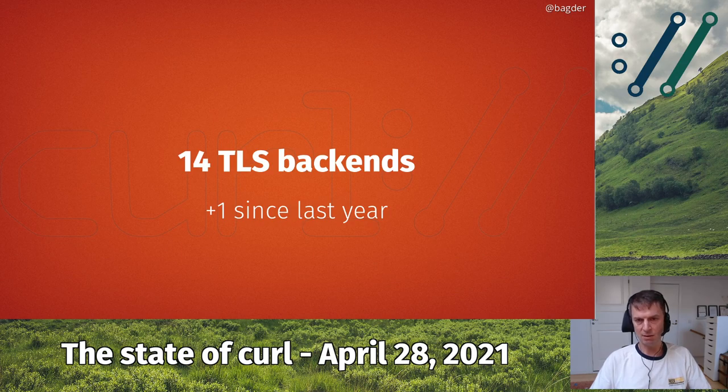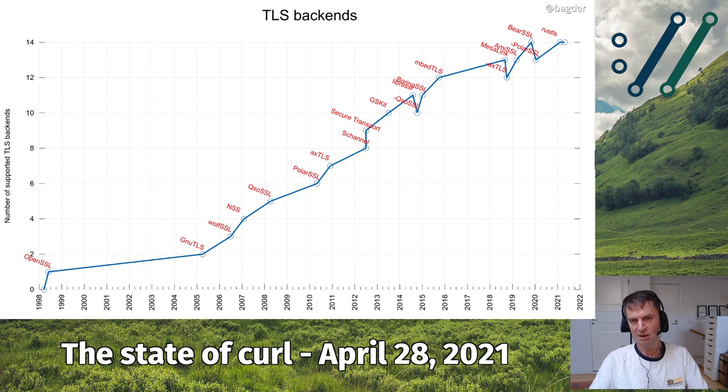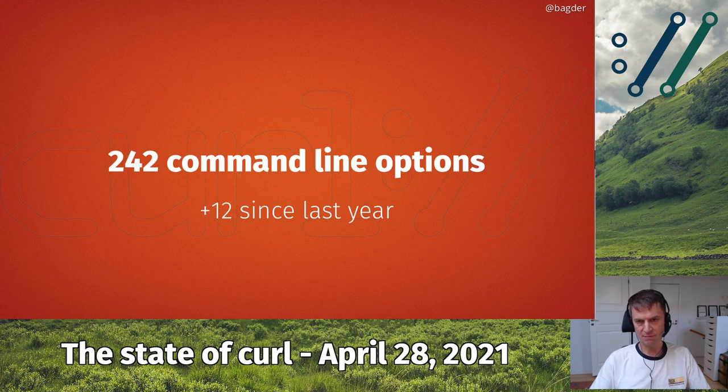We added another TLS backend, Rustls, this year, so now we support 14 different ones. The growth graph shows the number of different TLS libraries we've supported over the years. The graph actually goes down three times when we removed support for three different libraries, then bounced back up when we added new ones. Right now we support 14 different ones that you select at build time. You can actually select multiple libraries at build time, so curl can be built to support more than one at runtime, but you then have to select which one to use when it starts up.